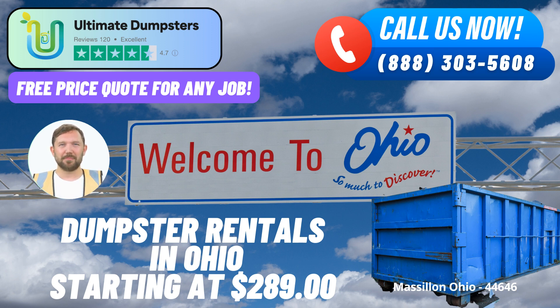What sets Ultimate Dumpsters apart is their extensive nationwide coverage, spanning over 50,000 cities across 50 states and even reaching three countries. This widespread presence ensures that whether you're in the bustling city of Massillon or beyond, you can enjoy their reliable service.